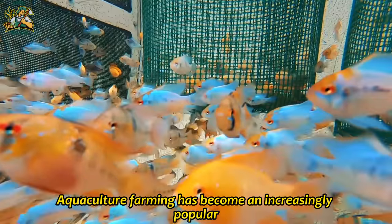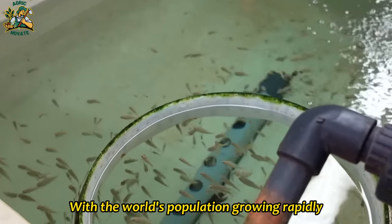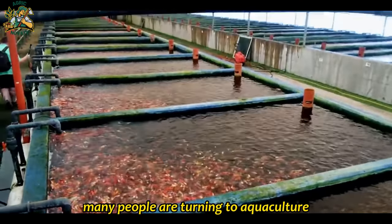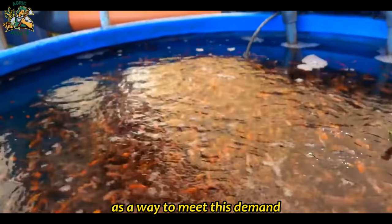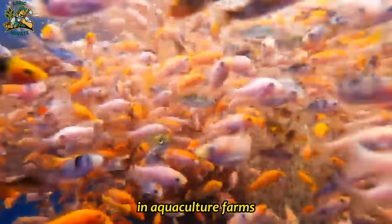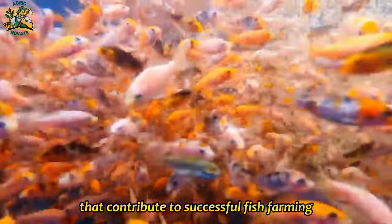Aquaculture farming has become an increasingly popular method of producing fish in recent years. With the world's population growing rapidly and the demand for seafood on the rise, many people are turning to aquaculture as a way to meet this demand. In this video, we will discuss the art of raising millions of fish in aquaculture farms and explore some of the key factors that contribute to successful fish farming.